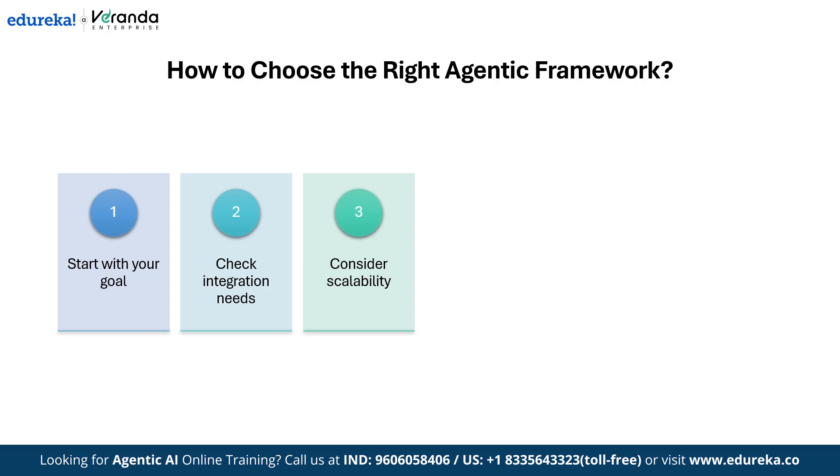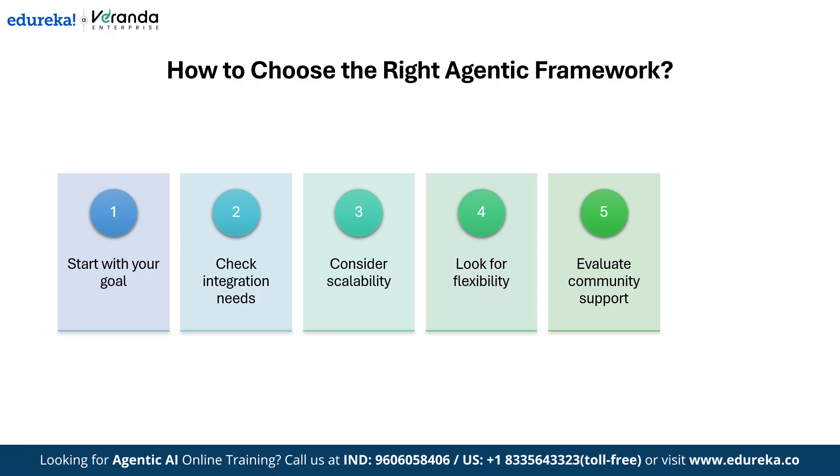Think about whether you will need more agents later. Next, look for flexibility — can you customize how your agents reason and act? Then evaluate community support, since good documentation and an active community save time. Finally, balance cost and performance and choose something that fits your resources and growth plans.